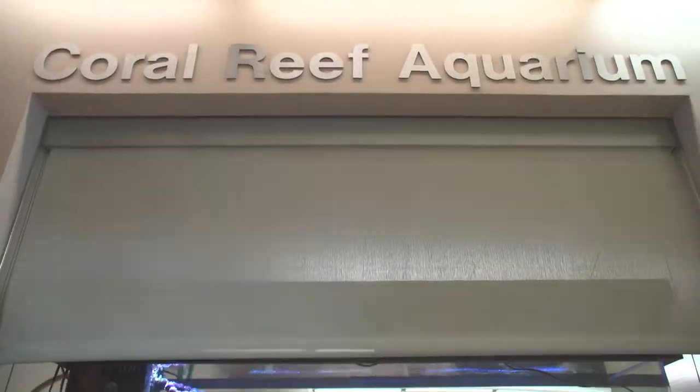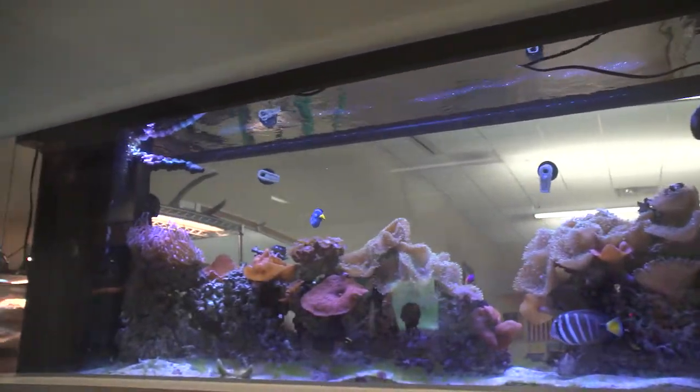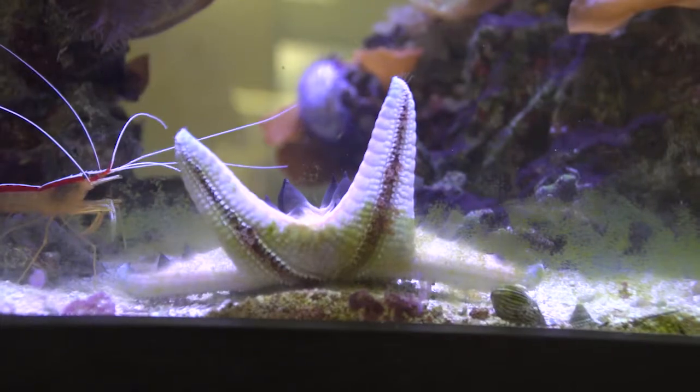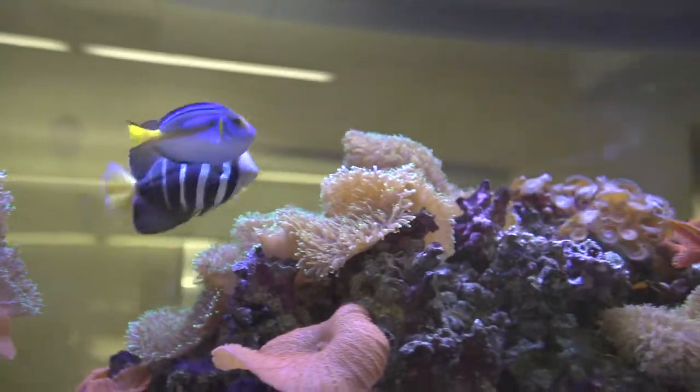The coral reef aquarium contains a variety of vertebrate and invertebrate species that live in coral reefs around the world. Coral reefs are incredibly biodiverse ecosystems containing tens of thousands of marine species. This display shows, on a small scale, the extraordinary diversity of life found in these coral reef habitats.